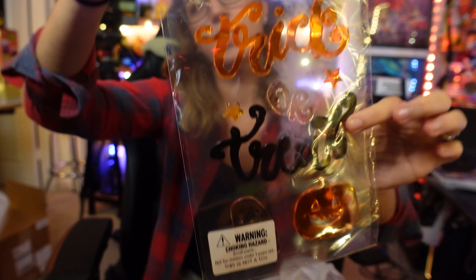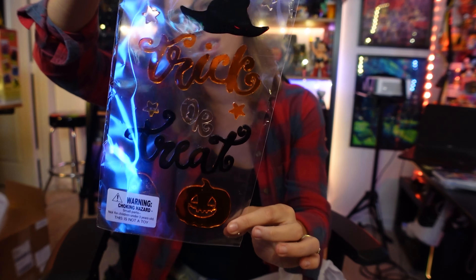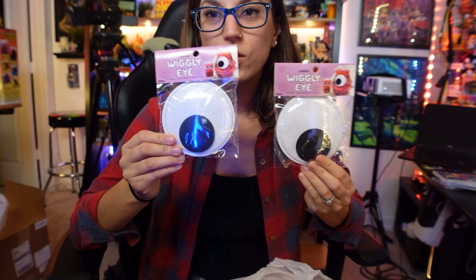Then there are these little kitchen bar towels — also five dollars. 'Bon Appétit' with a little skull and crossbones pattern. We also have some window decals — the kids like to put these up in the window. This one says 'Trick or Treat' with a little witch hat and a pumpkin.